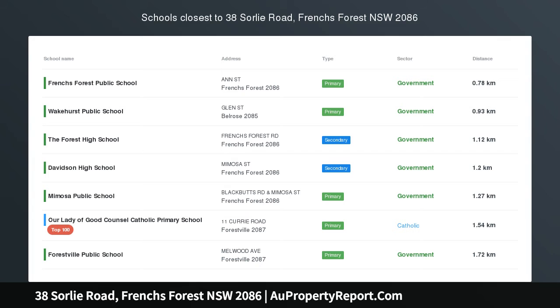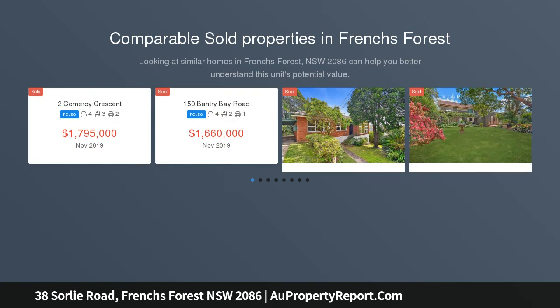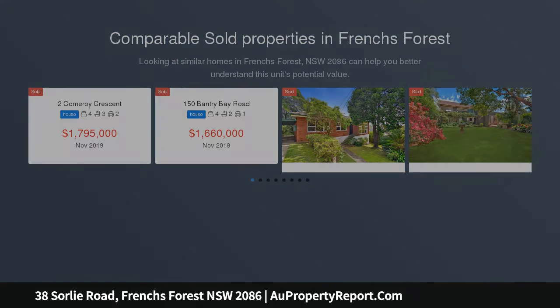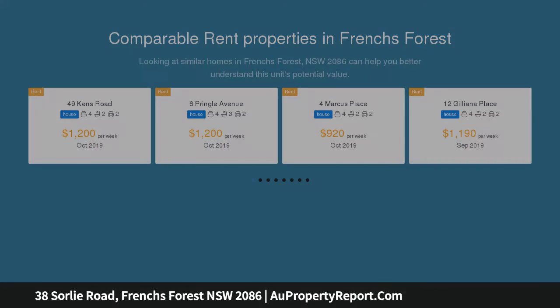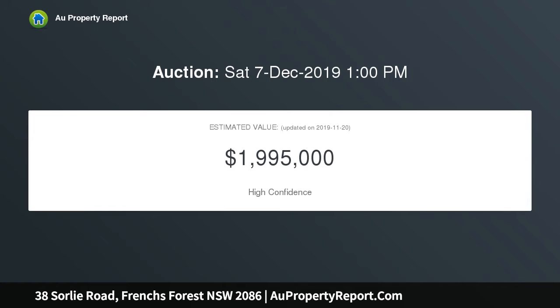Idyllic family living in a bushland setting. Beautifully elevated and backing onto tranquil bushland, this gorgeous family home offers an idyllic base to raise a family. It's impeccably renovated throughout and has a sparkling pool and terrace area that extends onto the bushland behind. You'd be forgiven for thinking you were a million miles away from it all.